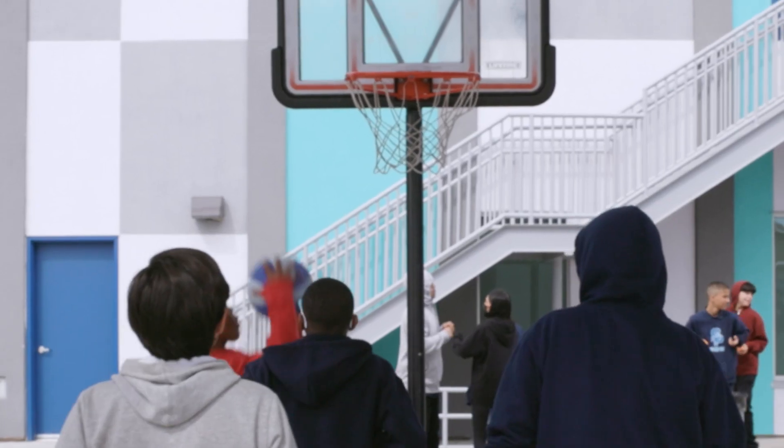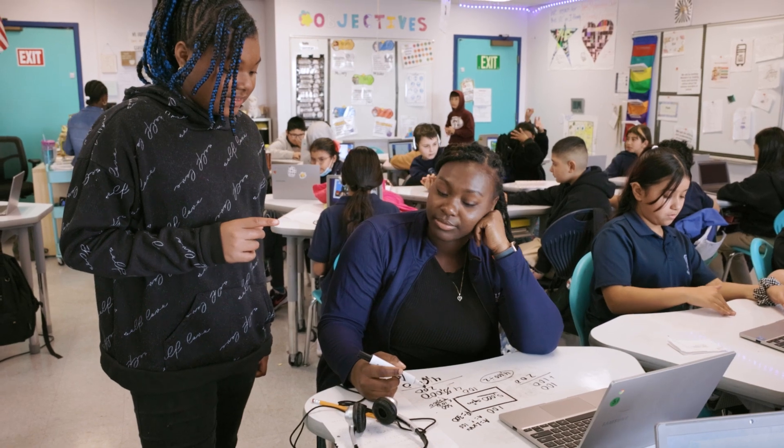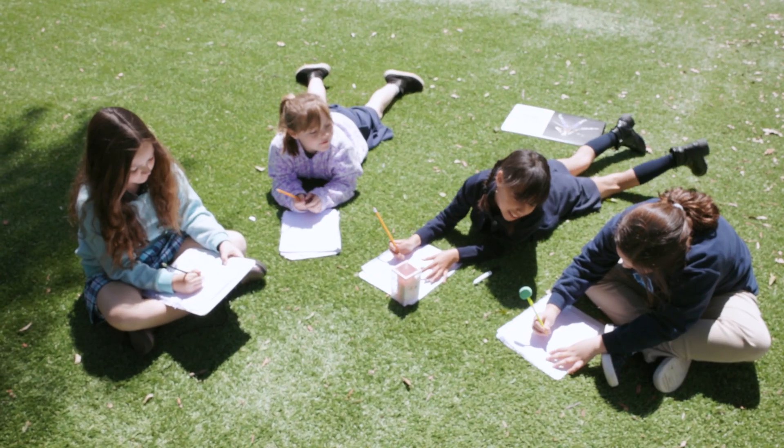At Scholarship Prep, we understand that meeting our students' basic needs is crucial for engaged learning. That's why we've equipped each classroom with a resource center stocked with essential items to keep our students happy and healthy.